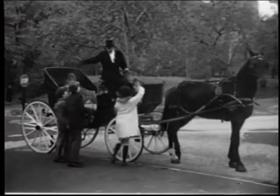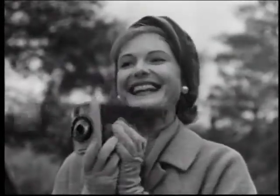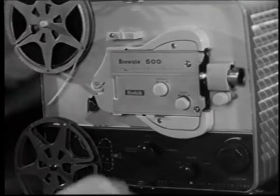Nowadays, more families than ever before are saving their good times in movies. And now Kodak has made showing your movies even easier with the new Brownie Automatic Movie Projectors.